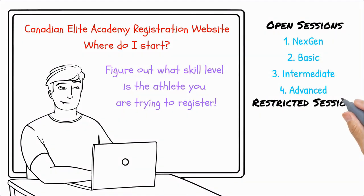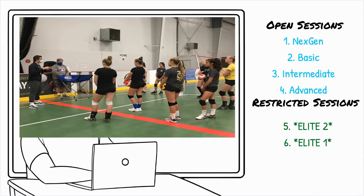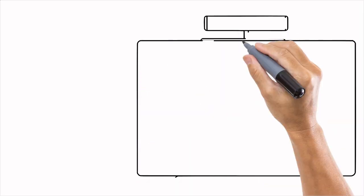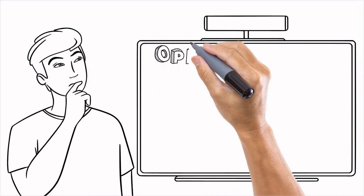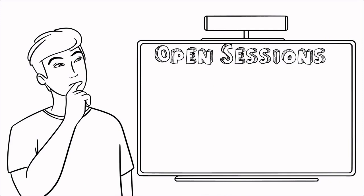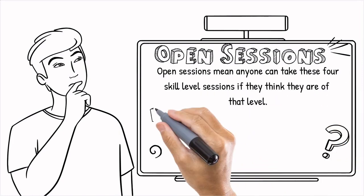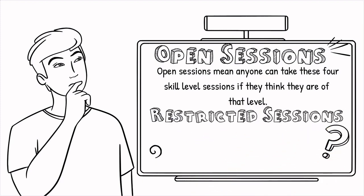The second type of session is restricted sessions, with Elite One and Elite Two status sessions. Welcome to the Elite One or Elite Two level evaluation where the best become unstoppable. If you're ready to elevate your game, this is your chance — it's your opportunity to earn elite status and train with the most dedicated athletes. You cannot access Elite One or Elite Two sessions without earning this status. The first four tiers, Next Gen through Advanced, are open to all without restrictions, while Elite One and Elite Two require athletes to qualify based on skills and experience, ensuring a high level of play in these sessions.